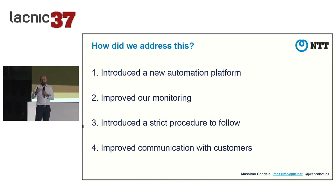To address this, we implemented four things: a new automation platform (presented last year), improved open-source monitoring with RPKI-specific alerts, a strict procedure that everybody at NTT must follow, and improved communication with customers. These four points all cooperate together. For example, when announcing a new customer prefix, the automation platform alerts if there's no ROA and notifies once the customer creates one, so you can proceed.